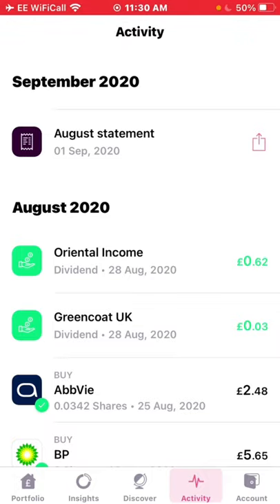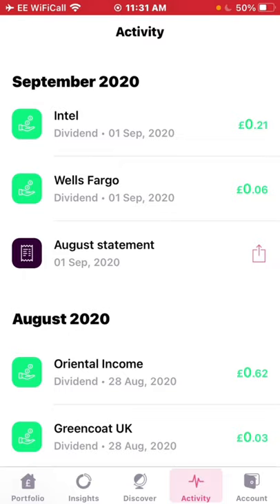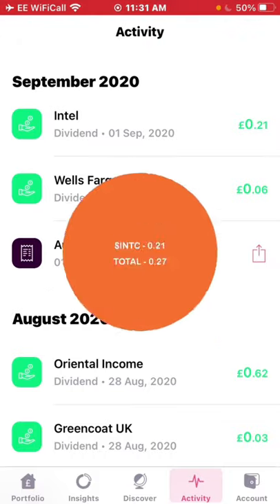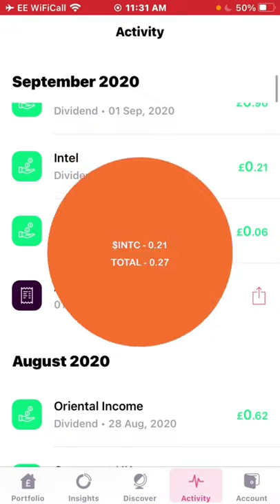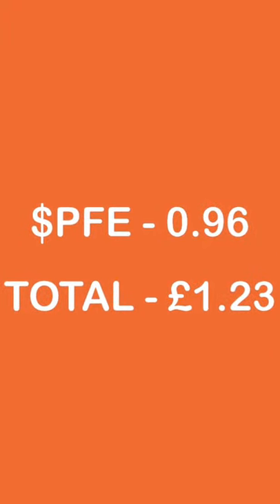So with that out of the way, the first dividend I received was a massive six pence — yeah, massive — from Wells Fargo. They're one of the four companies who have slashed dividends, so we'll go over that at the end. Six pence on the 1st of September. Next up, Intel also on the 1st of September paid me 21 pence, taking the income to 27p so far. Then on the same day I received 96 pence from Pfizer — three dividends in one day. With that, the income is now £1.23 for the month.